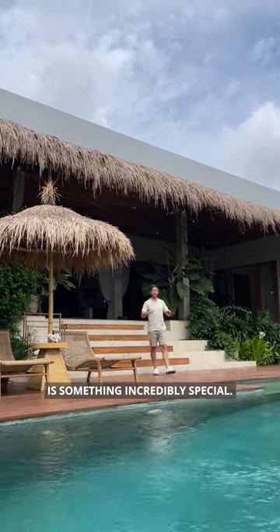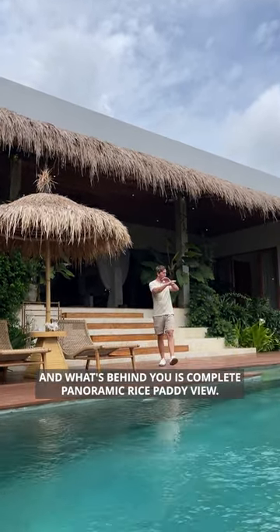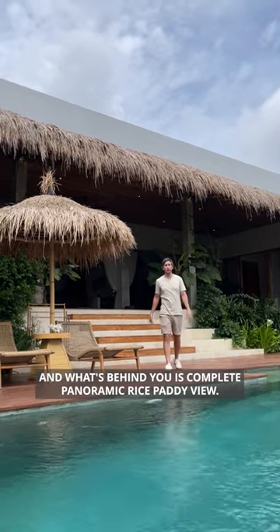As you can see, what I'm walking out of behind me is something incredibly special, and what's behind you is a complete panoramic rice paddy view.